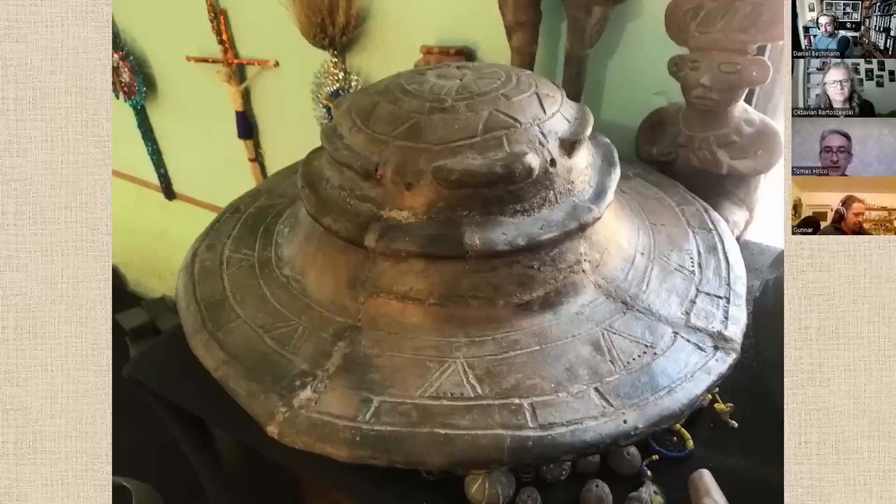Those engravings are not untypical for the time when people made that. I have to say that I do not know if this particular object was backdated by a specialist. The owner told me that he did not backdate all of these artifacts because it's a very expensive process, and he is also afraid that the objects could be damaged in the process.